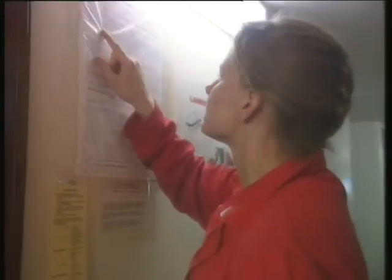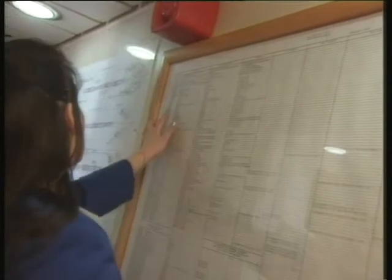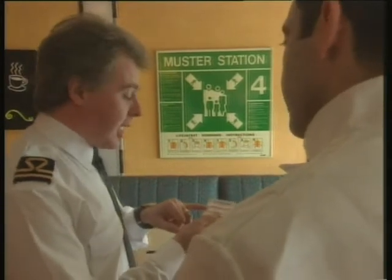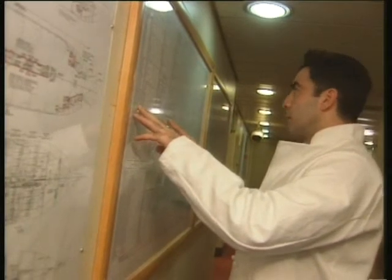Muster lists are displayed in various locations around the ship, including the accommodation, bridge, and engine room. They give details of the ship's alarm signals, where you should muster in an emergency, your lifeboat, and any special duties you may have. This information may also be posted in your cabin, or shown on a card given to you to keep. Read the details carefully when you join, and learn them. Remember your emergency muster station and your lifeboat muster station may be different, so make certain you know where to go when you hear the relevant alarm signals.